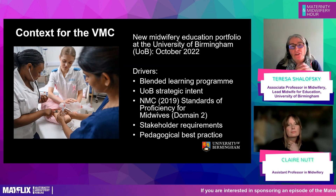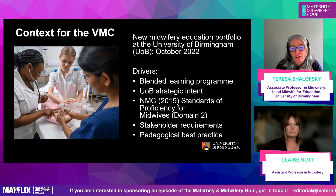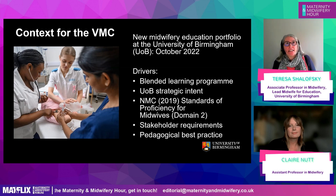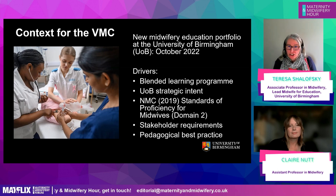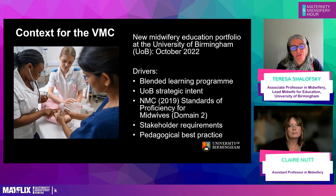Thinking about the nuts and bolts of it, there were a few drivers that presented us with challenges and opportunities. When developing the programme, we'd been funded to develop a blended learning programme. Most of us were not used to online platforms like this pre-COVID, so we needed to think about learning and teaching strategies that worked with students who were remote, having live sessions over Zoom or Teams.